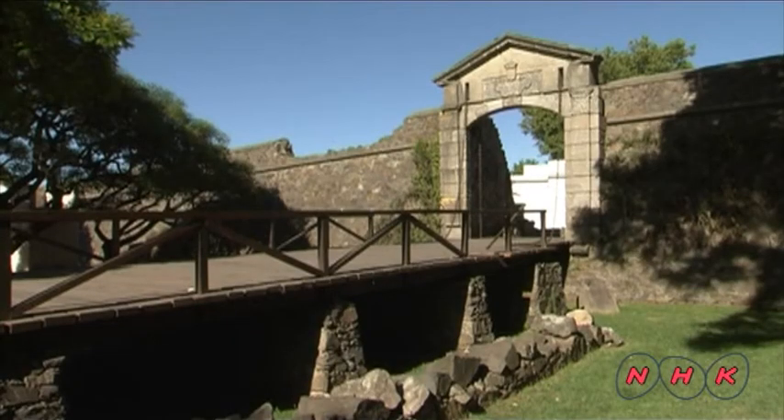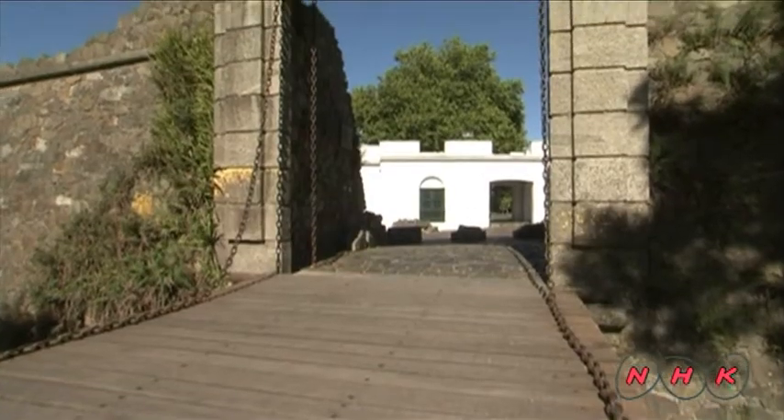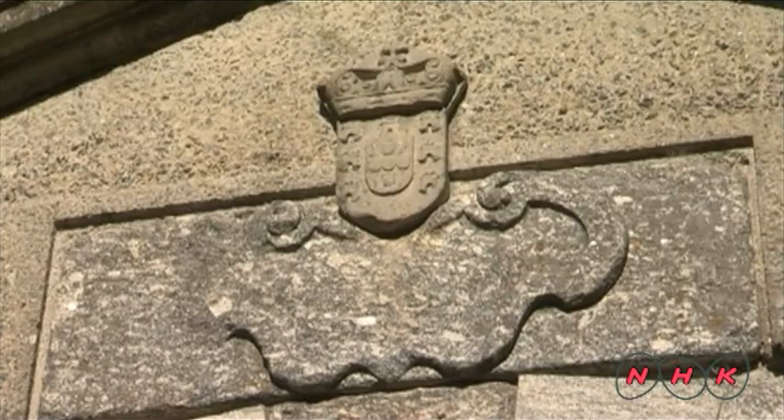Puerta de la Ciudadela is the entrance to the Old City Quarter. The gate was built by the Portuguese, who were expanding their colonial territory in South America during the 17th century.